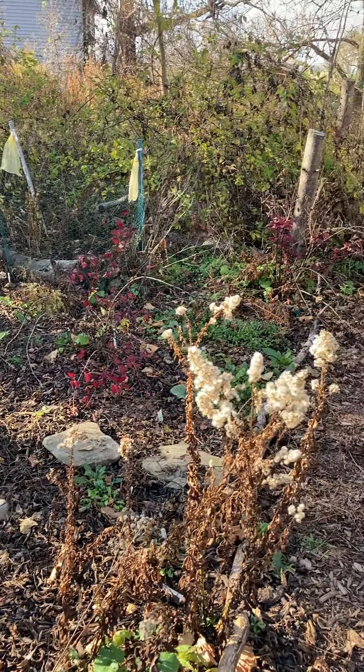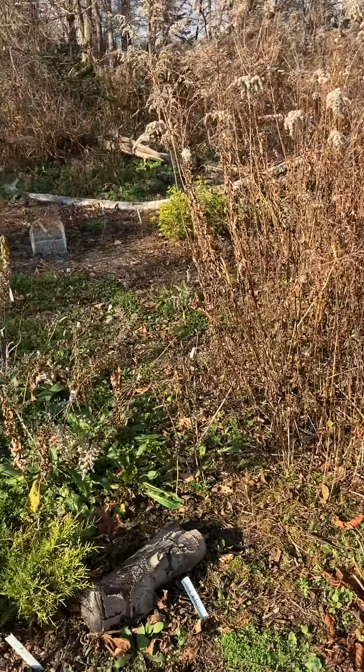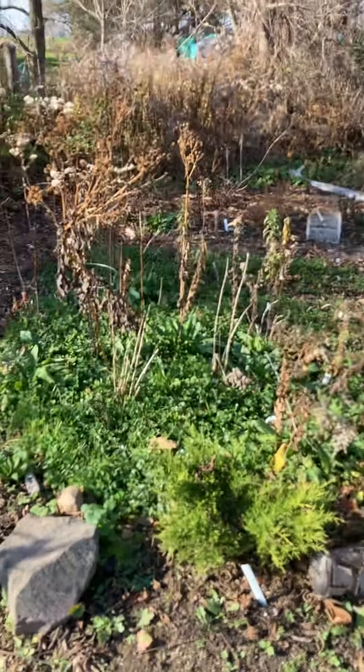If we've got snow in December there probably won't be a whole lot to update, but maybe we'll just do a quick one in December to wrap up the year. Alright, enjoy my gardening friends!